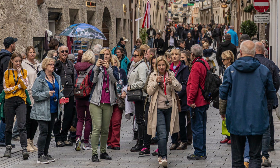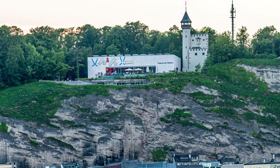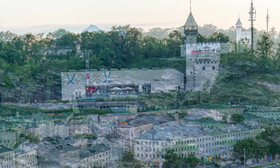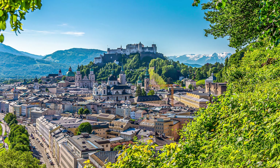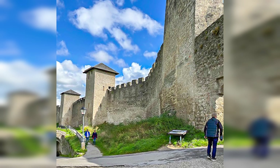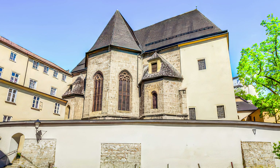Just around the corner from the end of the Getreidegasse street is the elevator that will take you up on the Munchsberg. The Munchsberg is a wooded ridge 500 meters high that overlooks the downtown of Salzburg with Hohensalzburg at one end of it. It was named Munchsberg after the monks of a nearby Benedictine Abbey.